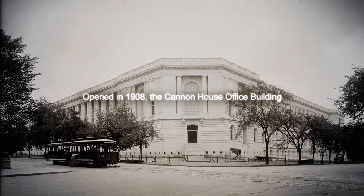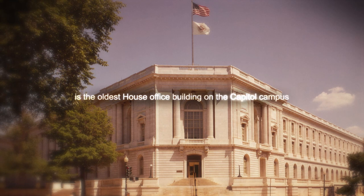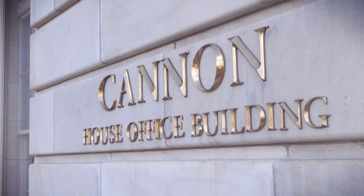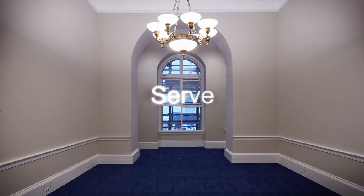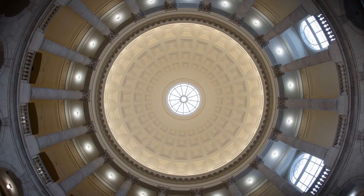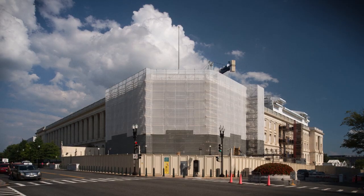Opened in 1908, the Cannon House Office Building is the oldest house office building on the Capitol campus. The renewal of the nearly 120-year-old building honors the Architect of the Capitol's mission to serve, preserve, and inspire, while modernizing the building for current and future needs of Congress.